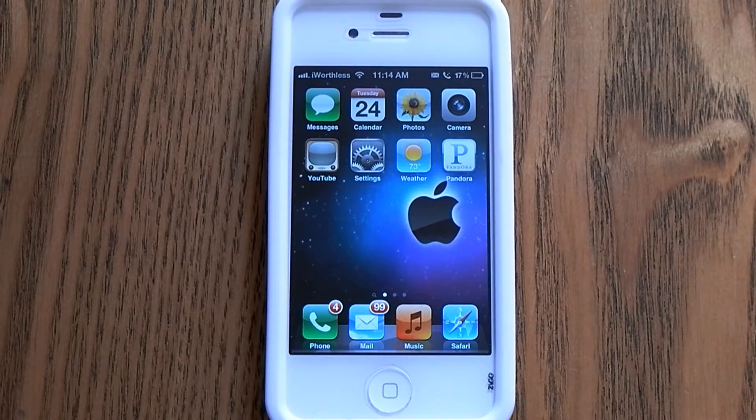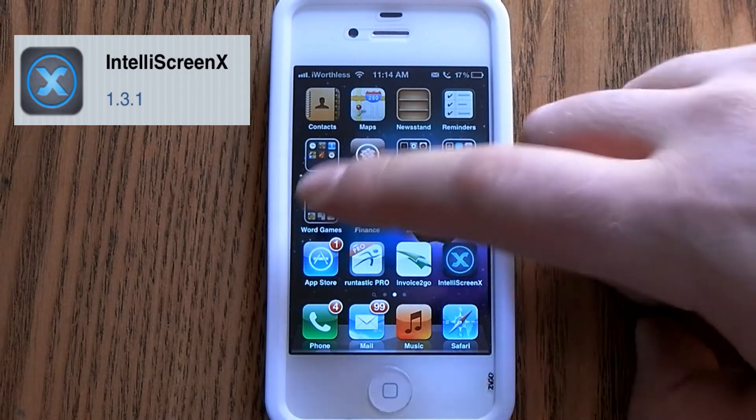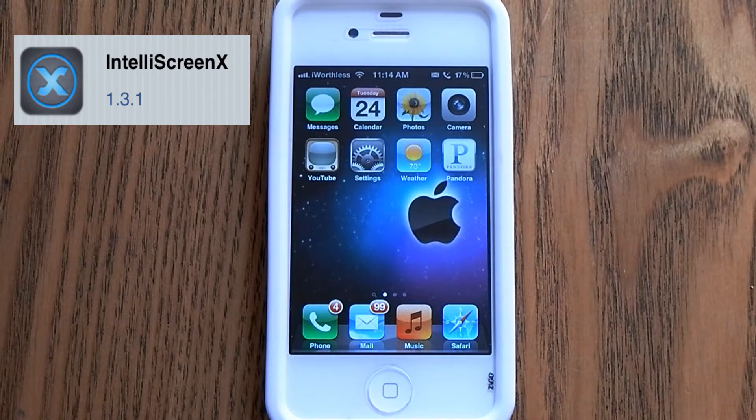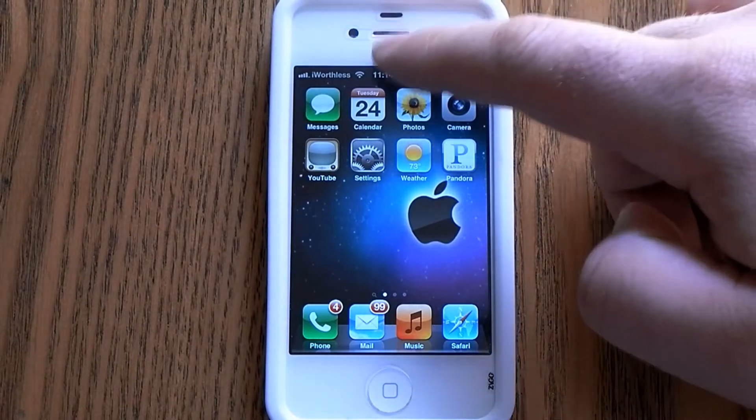Hey, what's up everybody. Today I just wanted to show you a really cool jailbreak tweak for the notification center. It is called IntelliScreen X, available in the Cydia app store for free, and basically it does quite a few great things to your notification center.